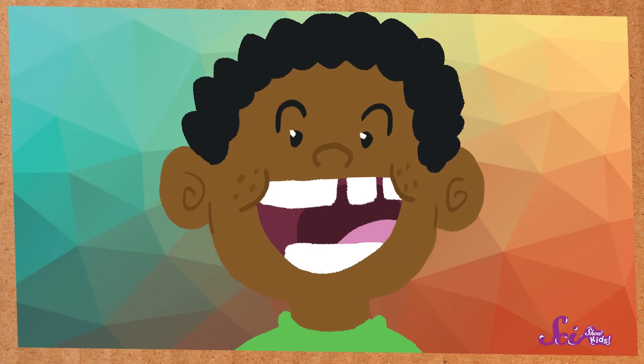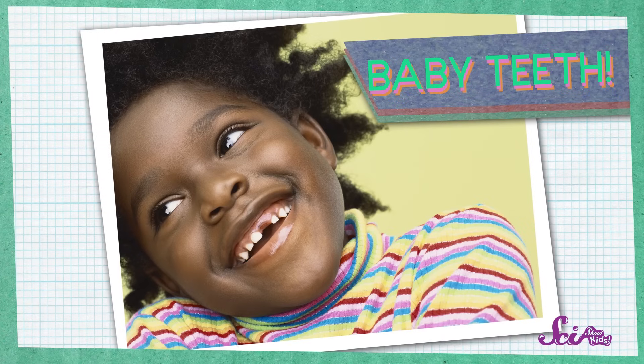Have you lost a tooth yet? If you have, you know what it feels like! Your tooth starts to get a little bit wiggly, then a little loose, and soon you can twist it all the way around! Then, one day, pop! It's out of your mouth! But don't worry, it doesn't hurt! And these teeth are supposed to fall out!